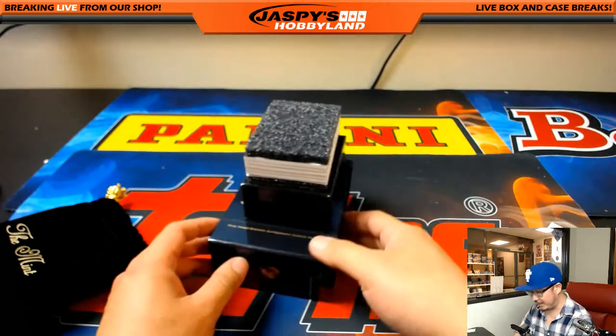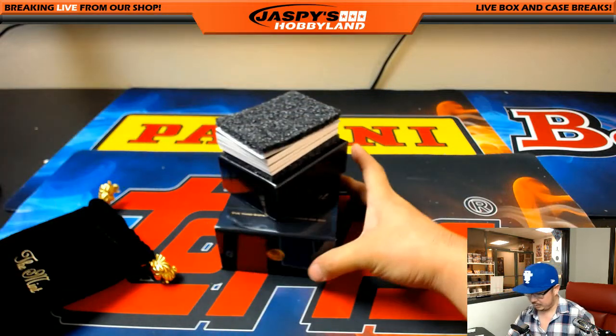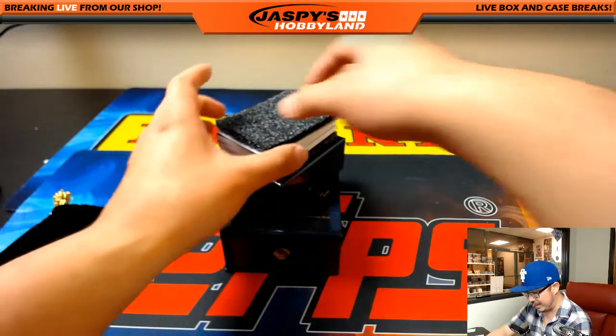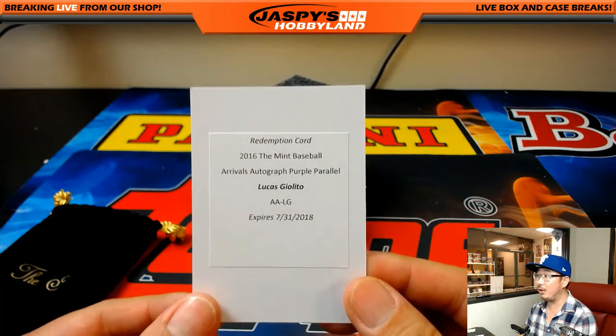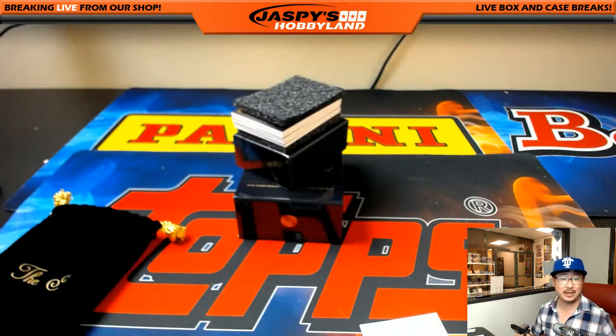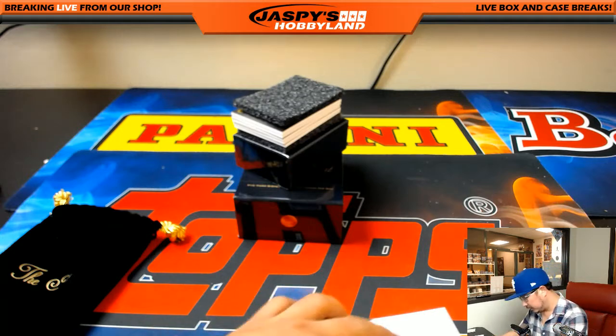Oh, I see a redemption in there — that's an automatic hit for John B, John Basso. That redemption is a purple parallel Lucas Giolito. I'm not sure what the purples are numbered to — maybe 25 or 99 — so it's worth looking up. Stand by — purple parallel for number 100.